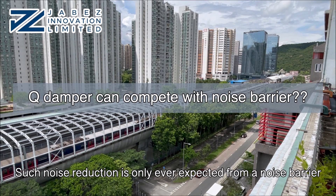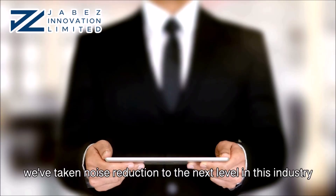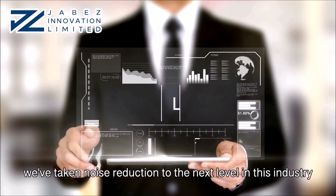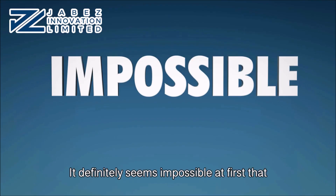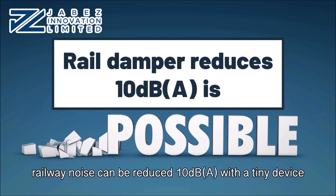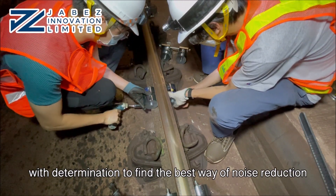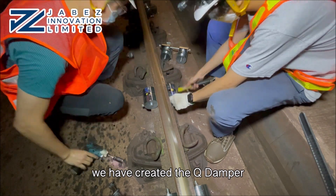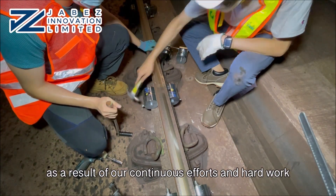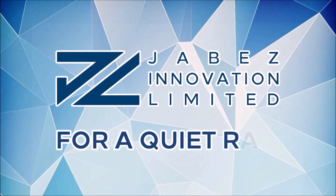Such noise reduction is only ever expected from a noise barrier. By providing a retrofittable solution with the cue damper, we have taken noise reduction to the next level in this industry. It definitely seems impossible at first that railway noise can be reduced by 10 decibels A with a tiny device. Yet, with determination to find the best way of noise reduction, we have created the cue damper. As a result of our continuous efforts and hard work — Jabez Innovation Limited, for a quiet rail.